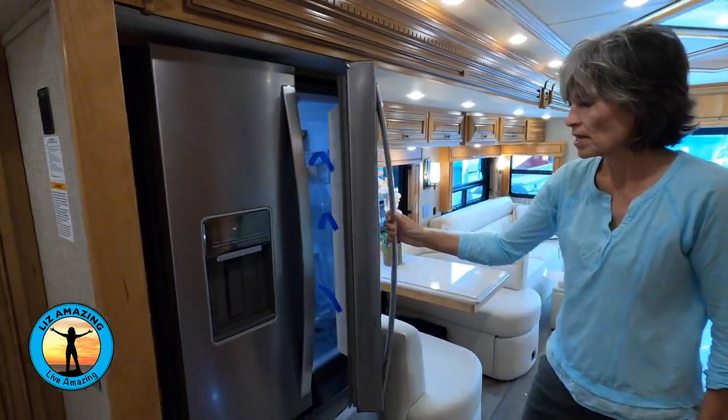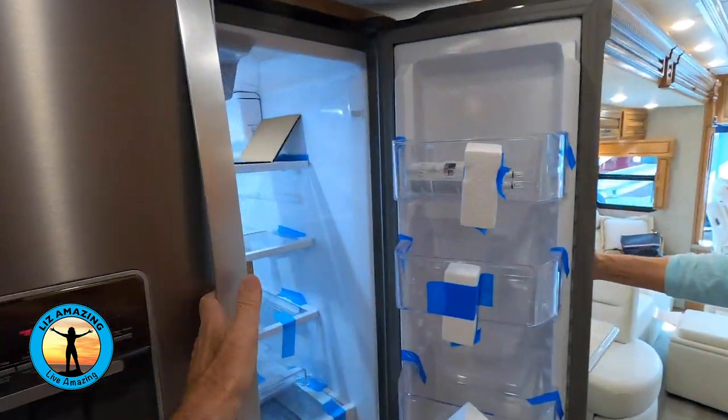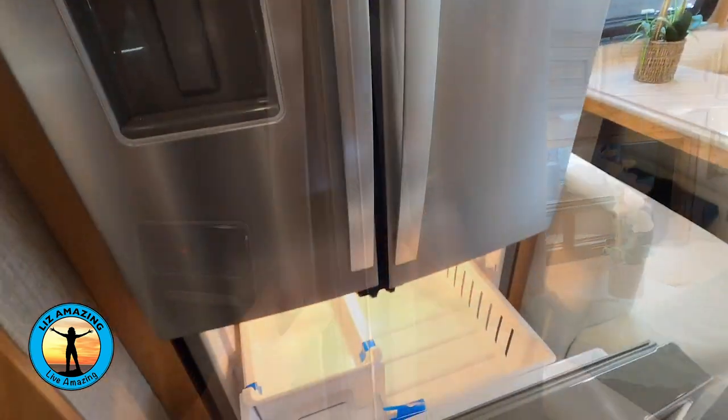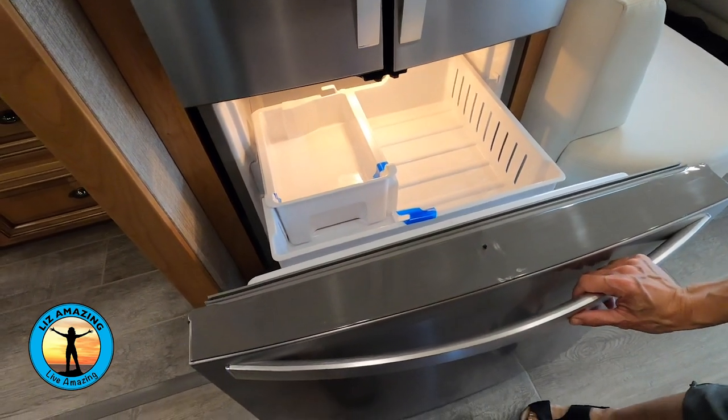There's a residential fridge with lots of storage — rich, full size. And a nice big freezer just like at home, with an ice maker.